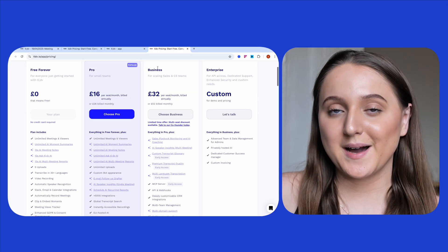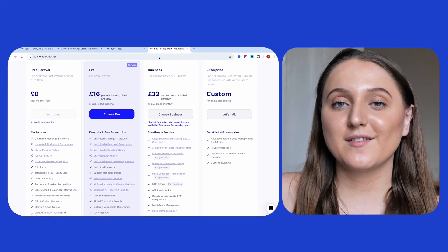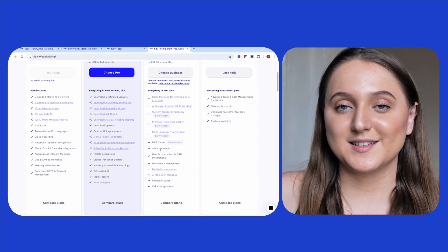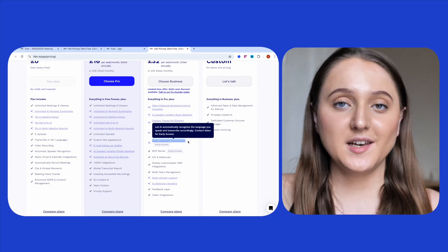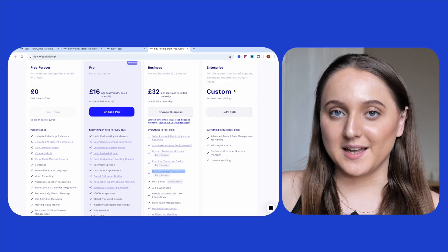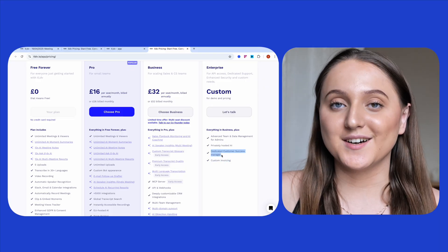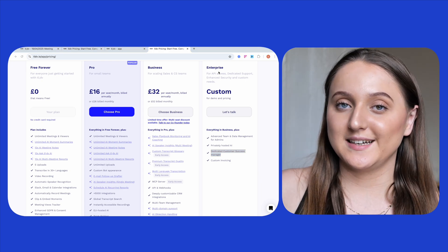The next option is the business plan at £32 per seat per month, which includes everything from the previous plans plus additional features such as multi-team management, AI coaching, and multi-language transcription. And finally, for large teams, there's the option of a custom plan, including even more features like custom invoicing and a dedicated customer success manager. To learn about pricing for the custom plan, you just need to contact TLDV directly.